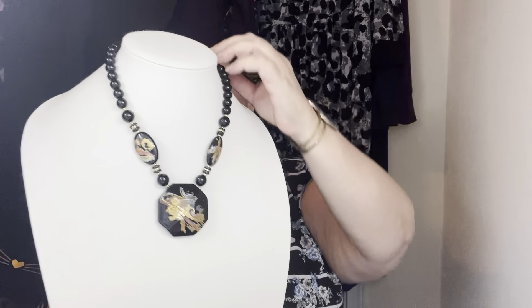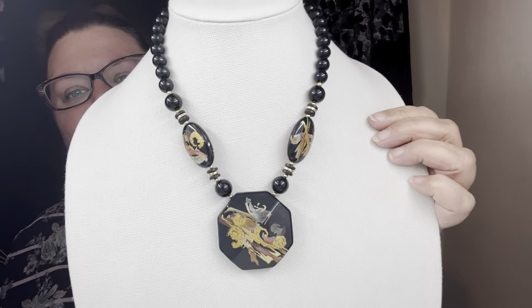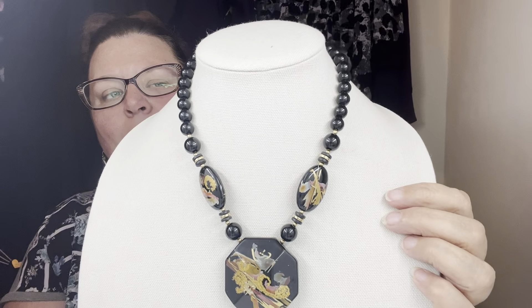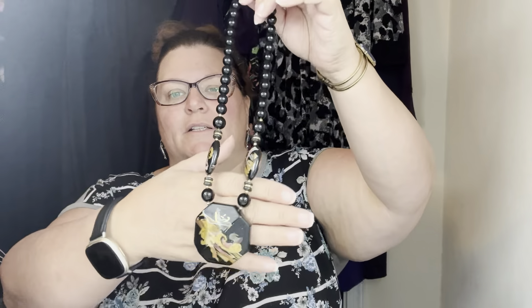Oh, this necklace is beautiful — take a look at this beauty. Let me put it on the necklace form. Look at that. It really screamed the '80s to me — there's like a foil effect and paint in there. These are acrylic beads, not glass, but I thought that was absolutely gorgeous. Is it marked? Let me see — it is marked Japan. So beautiful. I think I saw it was marked Japan in the store and thought there's a good chance it's vintage.